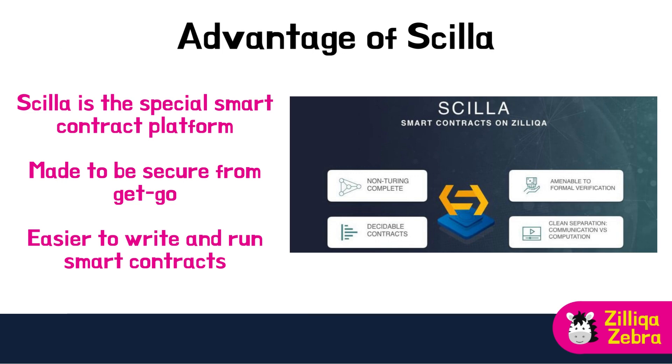A big plus for Zilliqa is its special smart contract platform, which they call Scilla. Scilla is made to be secure from the get-go, so it's way easier to write and run smart contracts with it. Compared to other languages like Solidity, Scilla helps you avoid common weak points. With its focus on safety and scalability, Scilla is perfect for building decentralised apps or dApps that need top-notch security and the ability to grow, while minimising vulnerabilities.